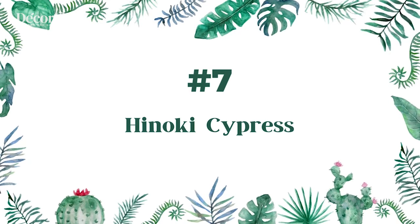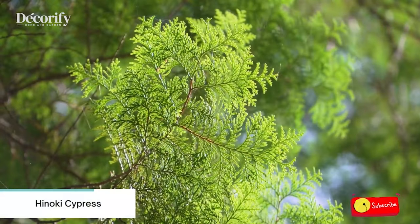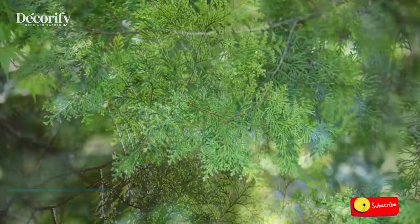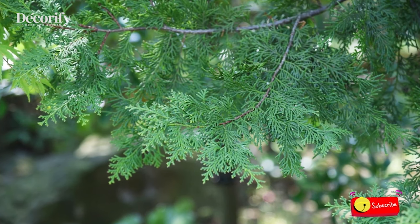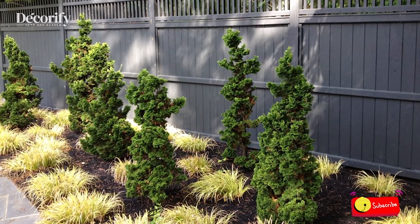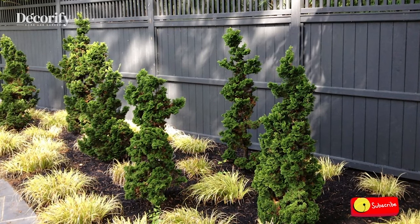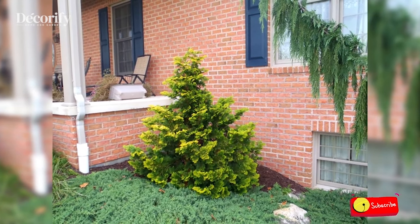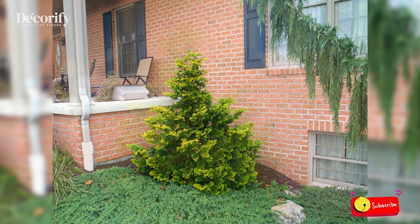Number seven: Hinoki Cypress. Hinoki cypress is a slow-growing dwarf ornamental evergreen tree. This type of small cypress tree is native to Japan and has a number of beautiful dwarf cultivars. In many countries, Hinoki cypress are evergreen trees that are planted in small gardens for their ornamental look and rich foliage.